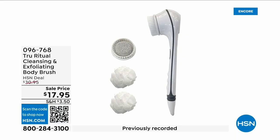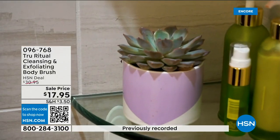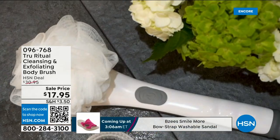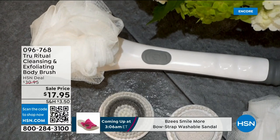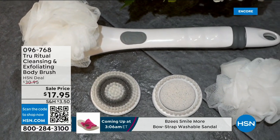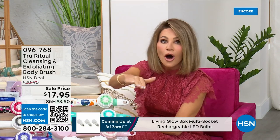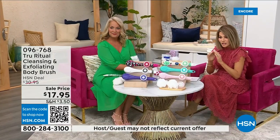These are the number one shower cleansing systems — a cleanser, exfoliator, and body brush all in one. You're not choosing between them, you just have to choose your color. Everything tonight is on five interest-free credit card payments, so you get this today for three dollars and 59 cents. It's not only the cleansing unit — you get all the brush head attachments. It's battery operated, simple, easy, and under five dollars to get started.